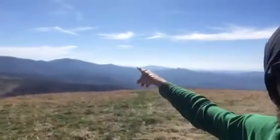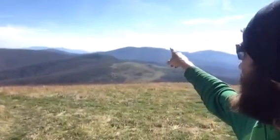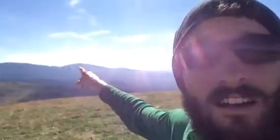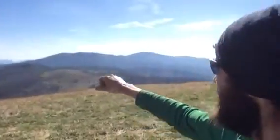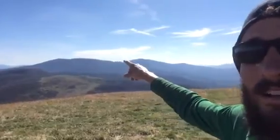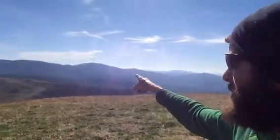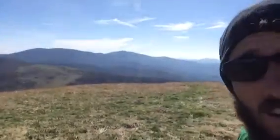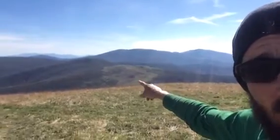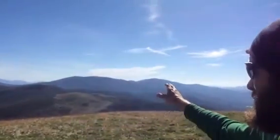I wanted to show you kind of the path we've taken because you can kind of see it. That tallest peak right there — yeah, that's it. There should be a really tall peak there. I'll come down along this ridge right through here. You can see there are kind of some grassy areas in there — that's Roan Mountain. Not this close, past it — at the very top of the mountain, that's Grassy Knob.